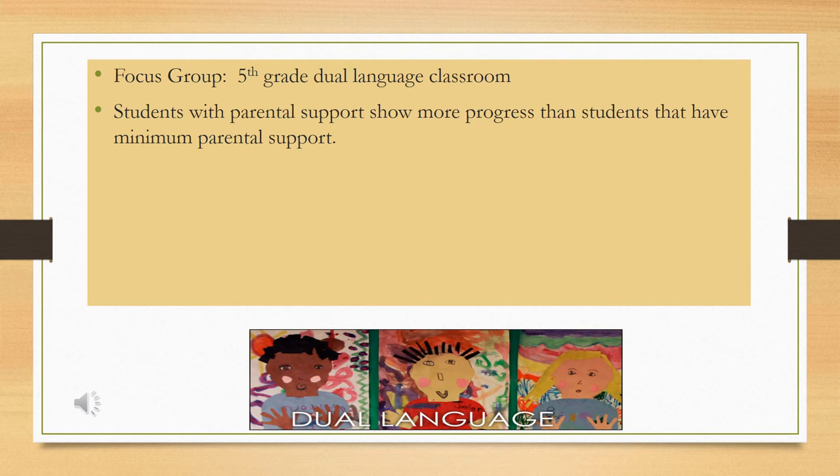A great contributing factor to the achievement of these fifth grade ELL students, according to Mrs. Hernandez, is the parental support shown. She has seen that students with more parental support show more academic progress than students with minimum parental support. It is important for parents to follow up on homework and practice, and also to come into the classroom and participate in parental activities that make students feel more comfortable in the environment so that they are able to engage in critical thinking and feel comfortable with the teacher.